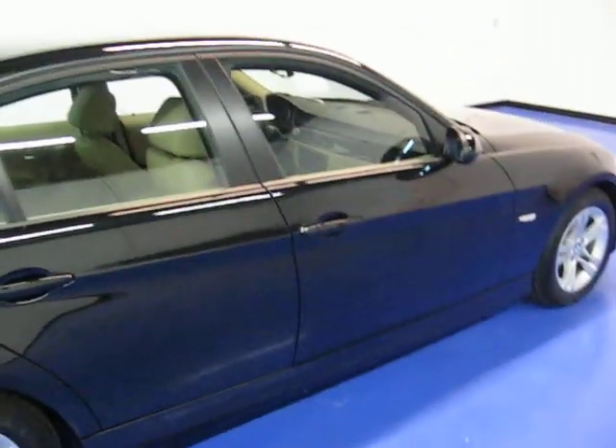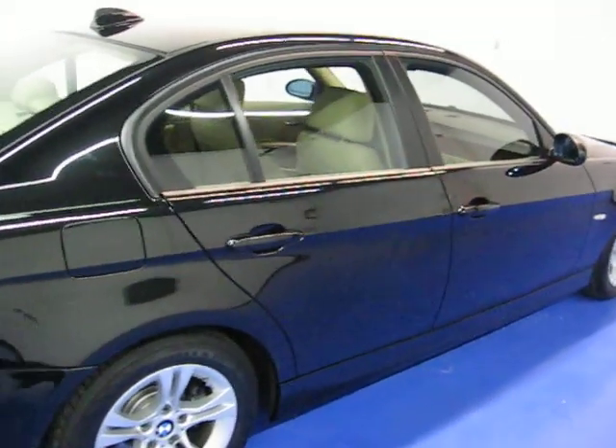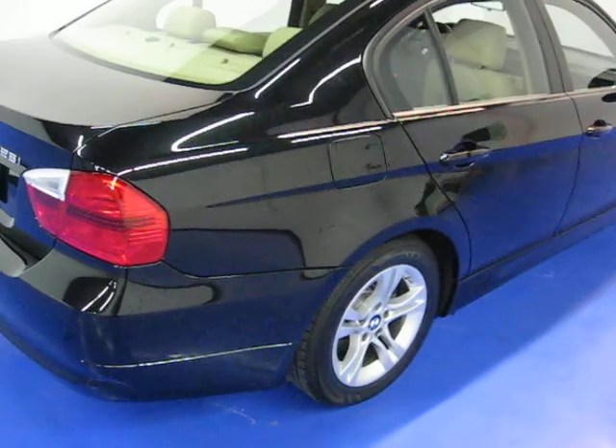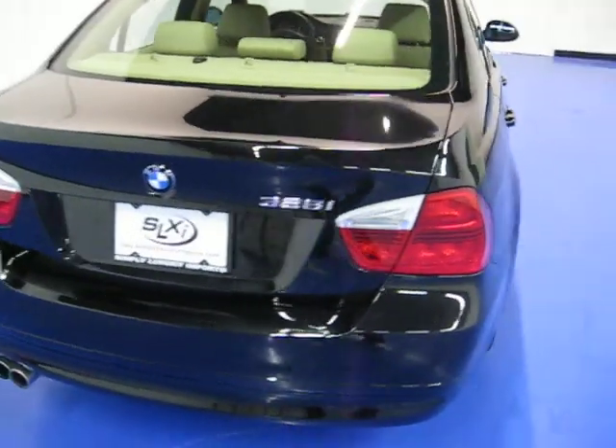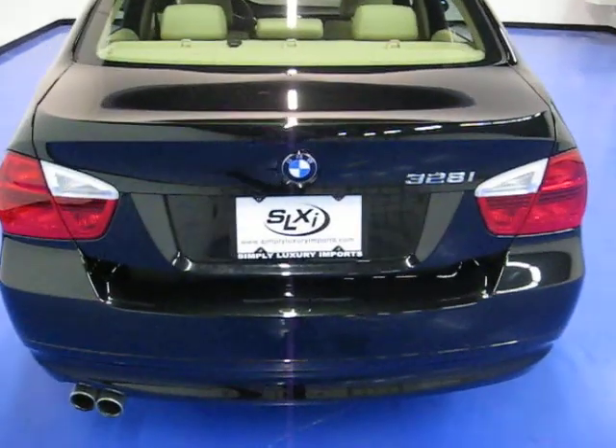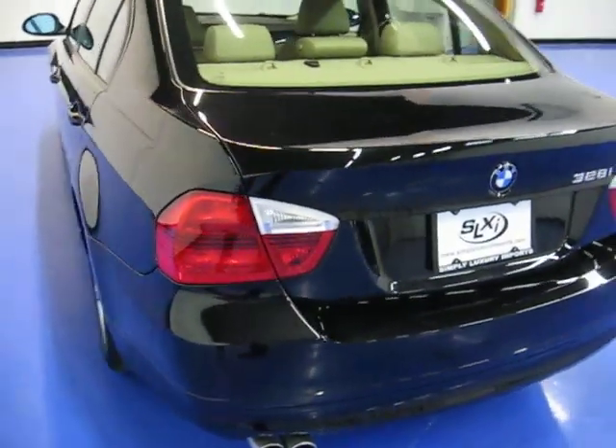I'd like to take these videos for you to show off some of the vehicle's condition as well as its options. As you can see here, we have the alloy wheels. The car does have the full remainder of BMW's warranty, which is a four-year, 50,000-mile warranty.